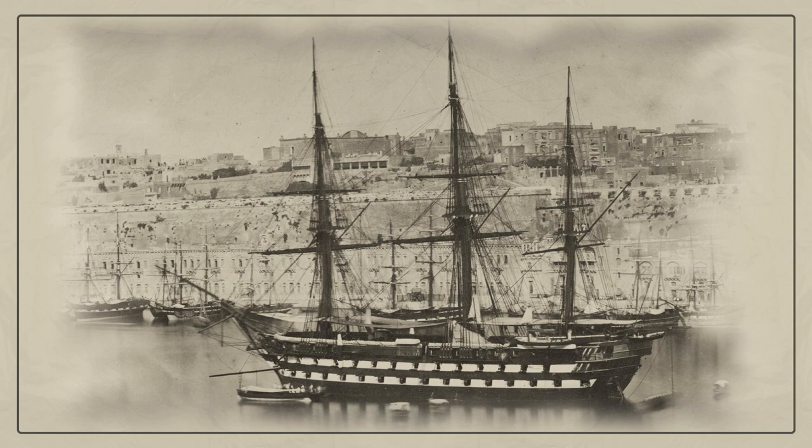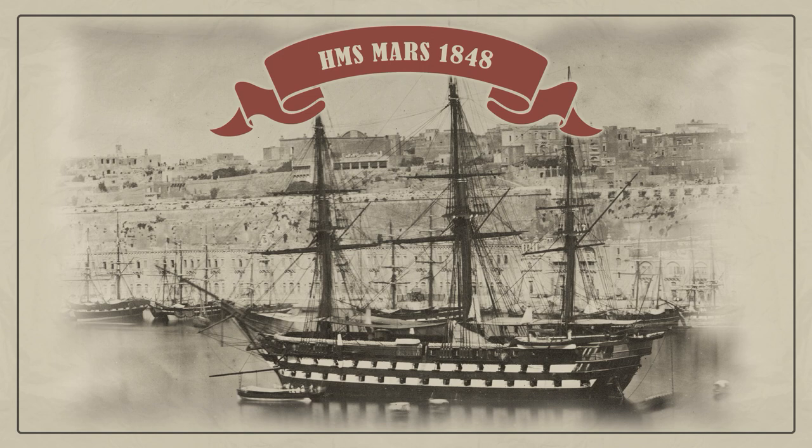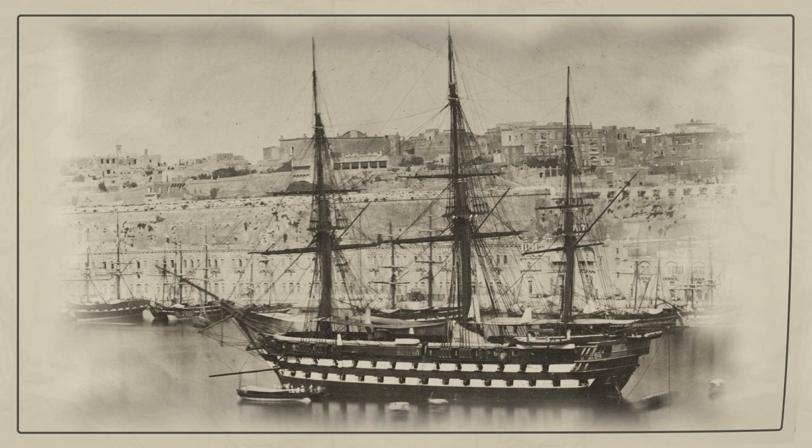France and Great Britain tried to acquire as many steam battleships as possible. For this, the old sailing battleships were rebuilt into steam ones. HMS Mars was an 80-gun second-rate ship of the line of the Royal Navy, which was fitted with screw propulsion in 1855.